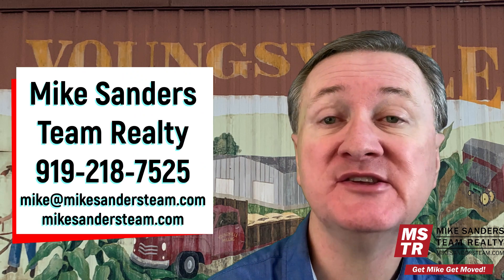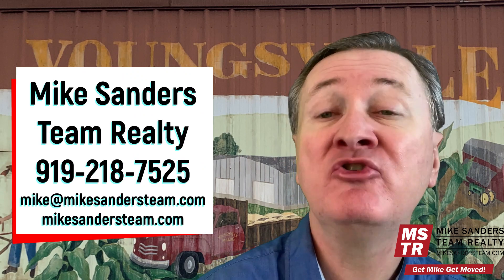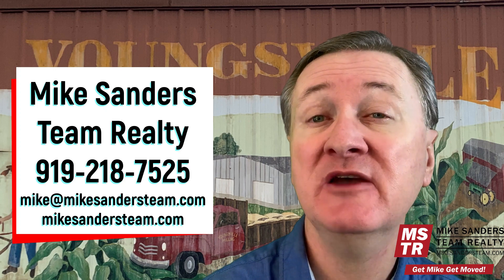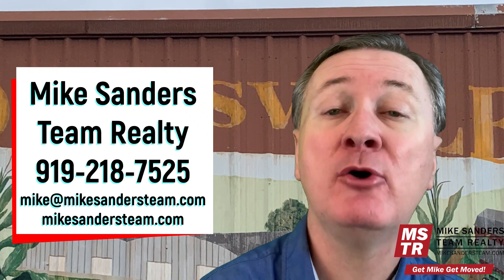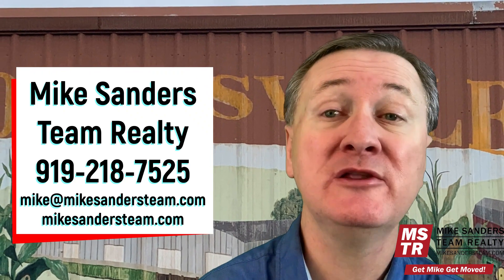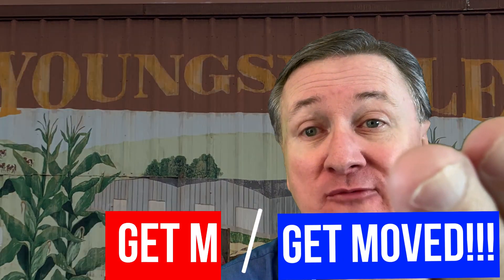If you're thinking about moving to Youngsville or any of the other Raleigh area towns and municipalities, please shoot me a text, email, or give me a call at 919-218-7525. I'd love to help you guys find a new home. I make a ton of these videos about what it's like to live in the Raleigh, Wake County area. Make sure you hit the subscribe button and the bell to be notified the moment I have a new weekly video out. Thanks so much for watching. Have a really great day. And remember, get Mike and get moved.